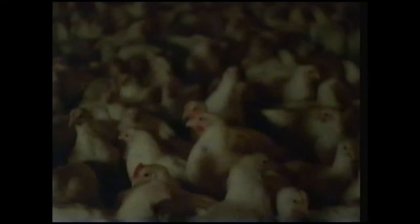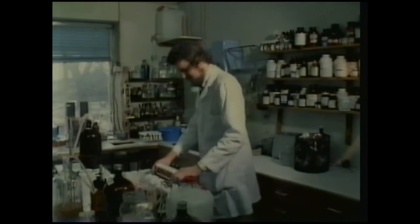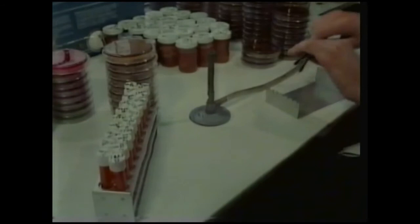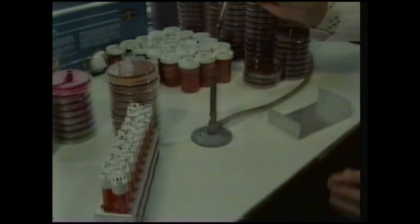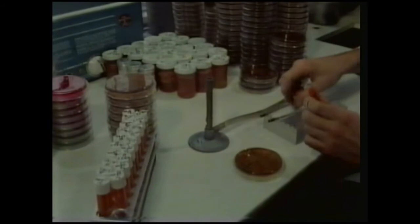Throughout their eight-week life in the broiler house, samples of litter containing the birds' excrement are taken to the laboratory to check for the presence of any infection. Samples are put into a special broth that encourages the growth of any microbes that may be present. The next day, using sterilized equipment, a single drop of this broth is put onto a dish containing a food substance on which Salmonella will multiply further.